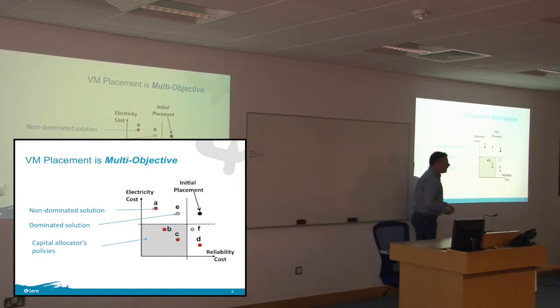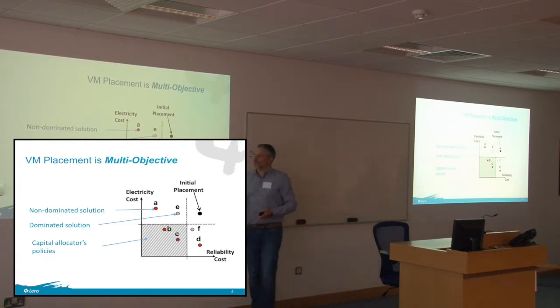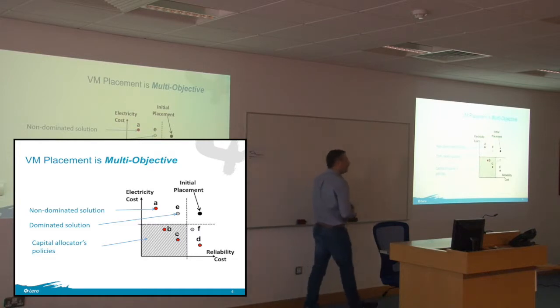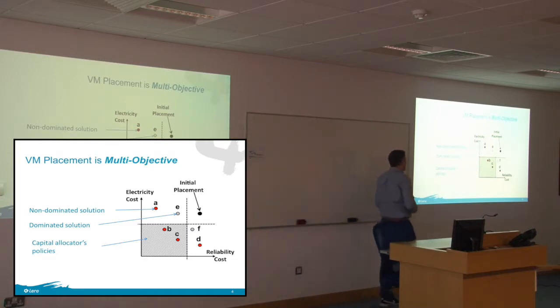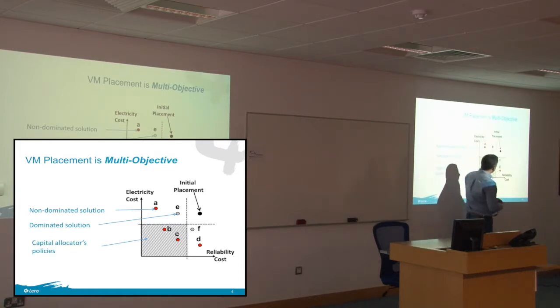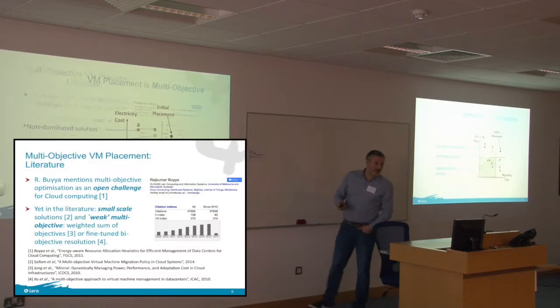The Pareto front may not give the exact best solution, but as a capital allocator or manager, you want to navigate those solutions. You might say: I want to save at least this much in electricity cost and improve reliability by this much. Then among the remaining solutions, you make a decision — can I save a bit more electricity, or do I want reliability to be really better? Those are decisions for managers. So we keep it as a multi-objective problem.